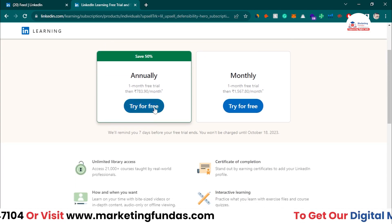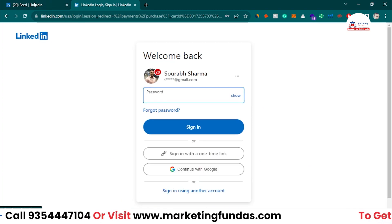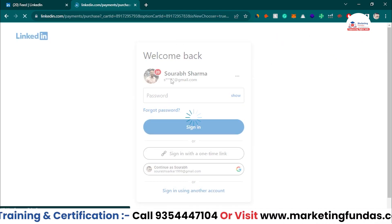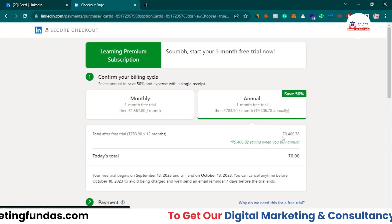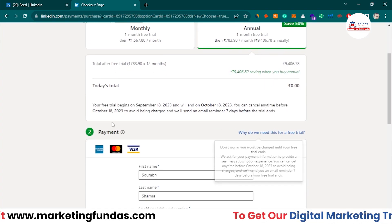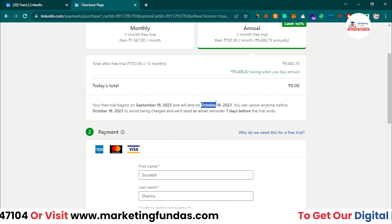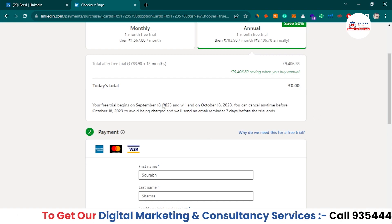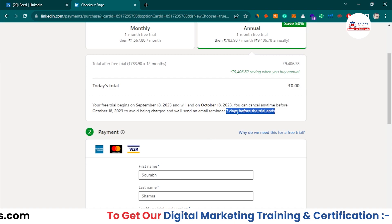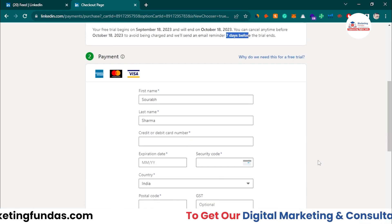Let's go for the individual annual option at around 120 dollars. Click 'Try for free' — since I'm already logged into LinkedIn, it logs in automatically. It shows the amount, but right now I don't pay anything during the trial. It confirms: free trial begins September 18, 2023 and ends October 18, 2023 — a full one month. It will remind you seven days before your trial ends. If you like the courses, you can pay and continue; if not, cancel your subscription.